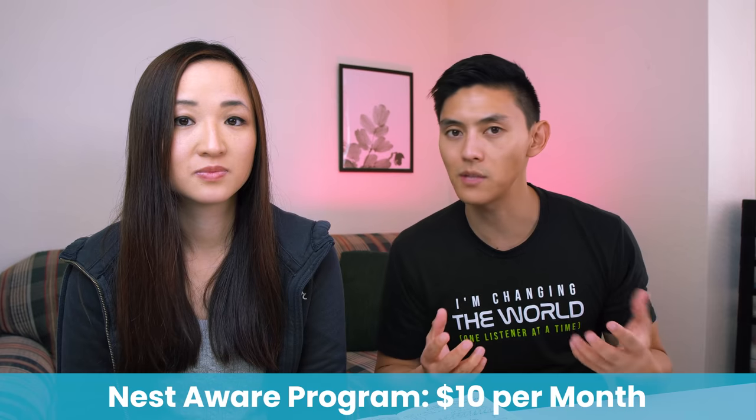I installed a Nest Hello doorbell at the front of the house a long time ago. To get it to record video, you have to sign up for the Nest Aware program, which costs around $10 per month. It's really cool because you can see people walking through, it pings you whenever someone walks by, and you can even listen to conversations outside your house. It's fun seeing guests walk up for the first time and hearing them say how nice the house looks.